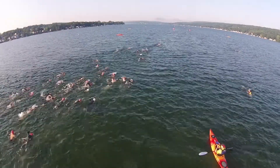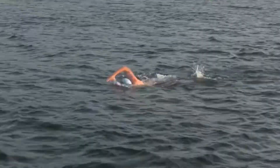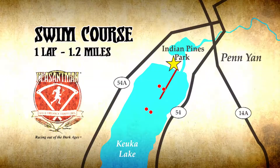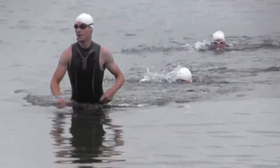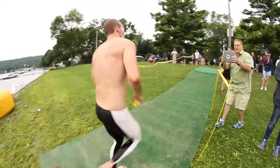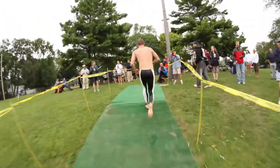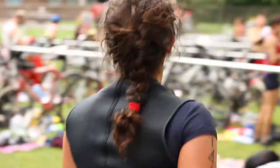The swim starts at 7:30 sharp with a cutoff time of 9:30, so you will have two hours to complete your 1.2 mile swim. There is one lap. You'll be going around the furthest buoy from the shore — a big bright orange one. When you're done with your swim, you'll exit the water through the giant orange Peasantman Arch and head straight for the transition area. Once in the transition area and across the timing mat, be sure to pass your relay timing chip off to your cyclist.